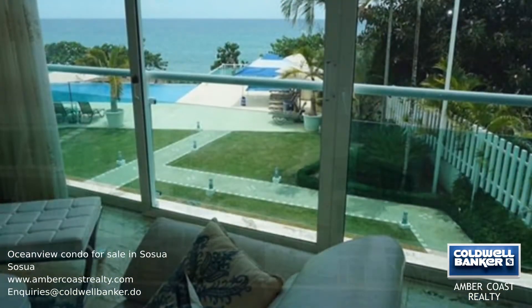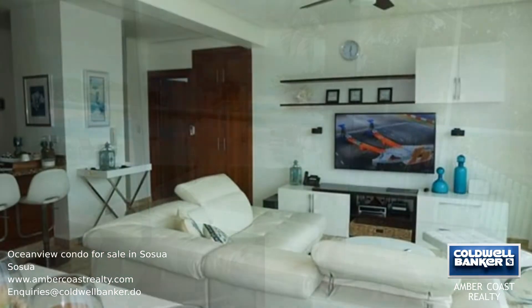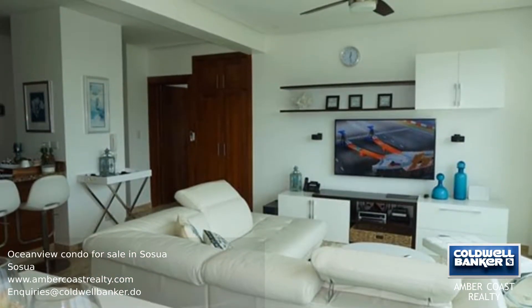As you enter this luxurious second-level oceanfront condo, you will be amazed by the uninterrupted fantastic views from the living room and kitchen.